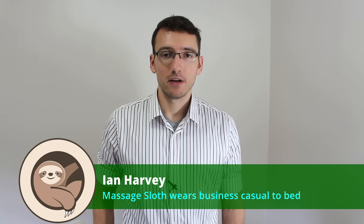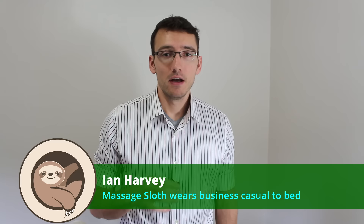Hi everyone, Ian Harvey here, massage therapist. Today we're going to talk about the trapezius, the squeeziest of muscles. First we're going to start with a nice anatomy review, and then we're going to work on a client and demonstrate some techniques and stuff like that.